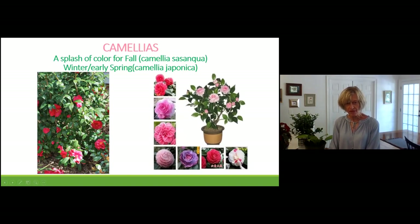Camellias: if you want something that blooms in late winter and early spring, think about camellias. They come in a large variety — different colors, different size flowers. Some are pink, rose colored, purple, white, or a mixture. Some almost look like a candy cane. If you like camellias, explore all your options.